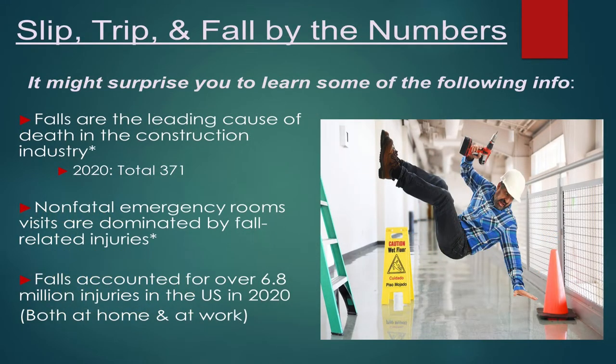Breaking it down by the numbers — it might surprise you to learn that falls are the leading cause of death in the construction industry. That encompasses everybody from roofers to scaffolding workers, not just the electrical industry. In 2020, we had 371 deaths related to falls. Also, emergency rooms are dominated by fall-related injuries — they account for over 6.8 million injuries in the U.S. in 2020. That number takes into account both at home and at work, because we need to pay attention at both places.